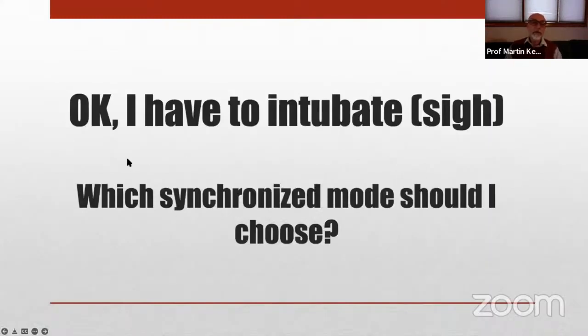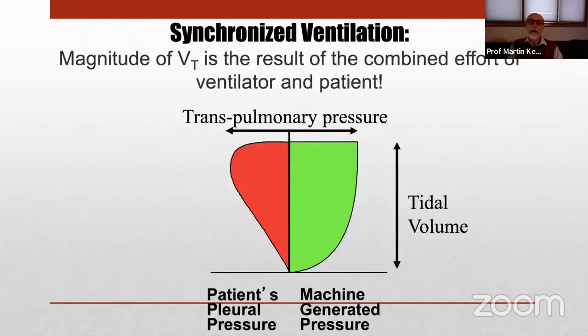It is inevitable that in some of the more immature babies we will have to intubate and subject them to mechanical ventilation, which we know is potentially injurious. We have to choose some settings, and the first choice is what form of synchronized ventilation we should use. With synchronized ventilation, the tidal volume that results is the sum of the positive pressure from the ventilator and the negative inspiratory effort of the infant, which is not seen on the ventilator waveform interface and is not measured in the pulmonary graphics, but it is there.